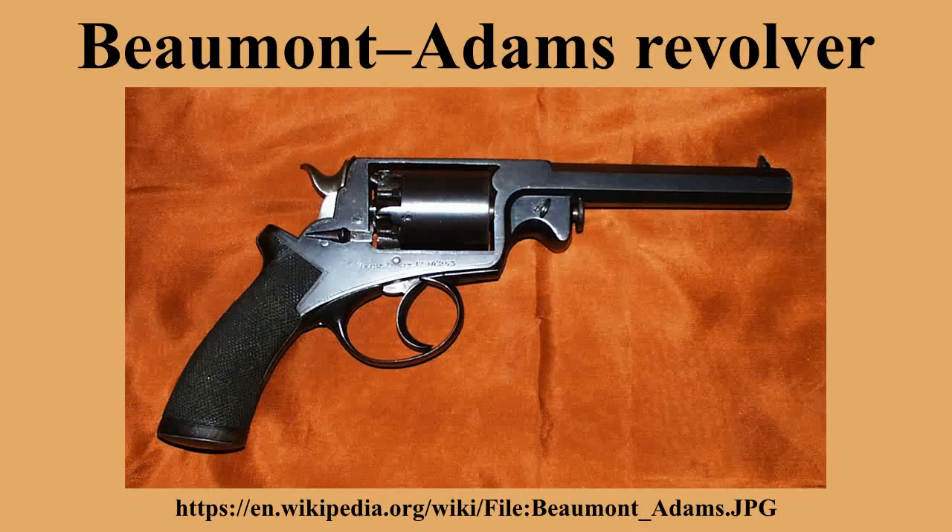It was replaced in British service in 1880 by the .476 caliber Enfield MKI revolver. On 20 February 1856, Lt. Frederick East B. Beaumont of the Royal Engineers was granted a British patent for improvements to the Adams revolver, which allowed them to be cocked and fired either by cocking the hammer as in classic single-action revolvers, or by just pulling the trigger.